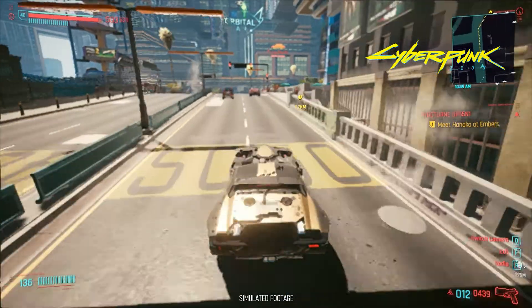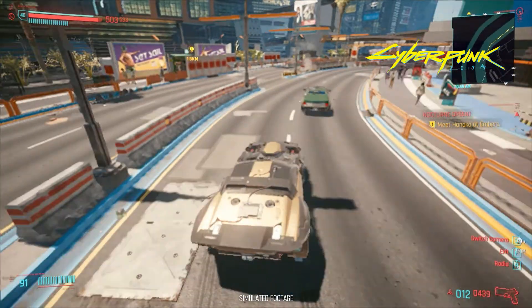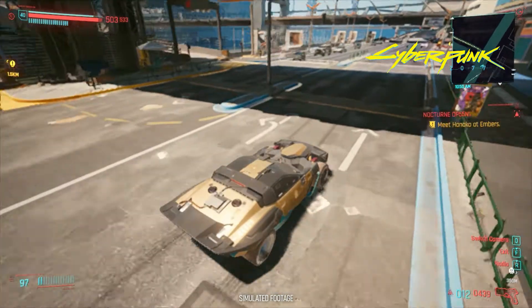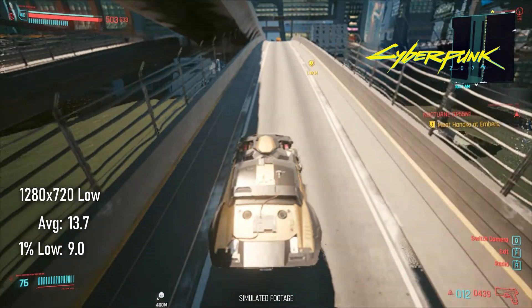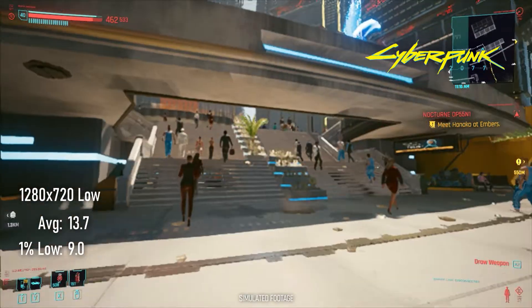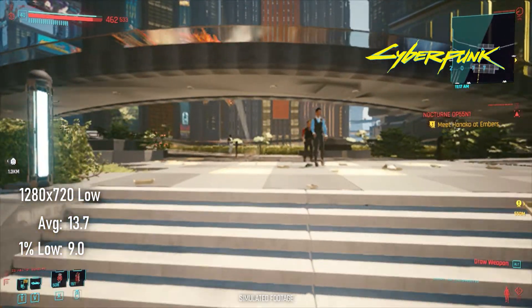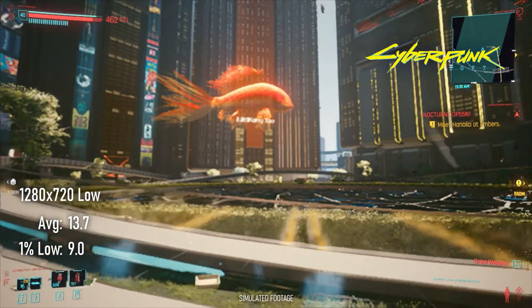Cyberpunk 2077's frame rate at Low closely matches Horizon Zero Dawn at Medium, so when I have to run that game at half of 720p Low, I know I'm in for a rough time in Night City. Sure enough, 720p with 50% scaling and minimum settings only manages a little under 14 fps with lows of 9. If you own Cyberpunk and a laptop with a UHD 630, consider playing it on GeForce Now instead.